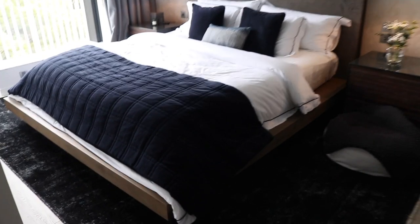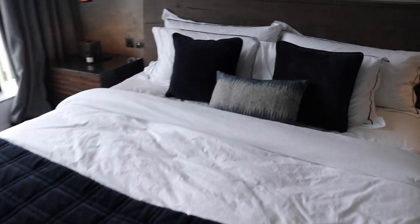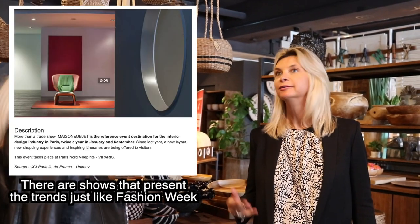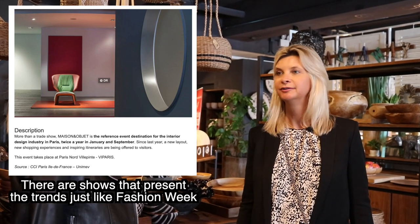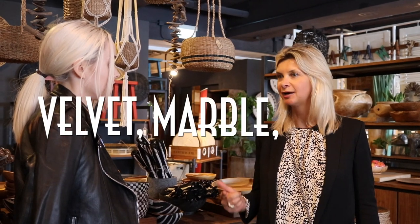Is there any way to predict the next decorating trends, and do trends come and go like fashion? If you go to the big fairs in Paris and in Milan, you can see the next trend. But basically it's almost the same for a few years — right now it's a lot of velvet, marble, and brass.